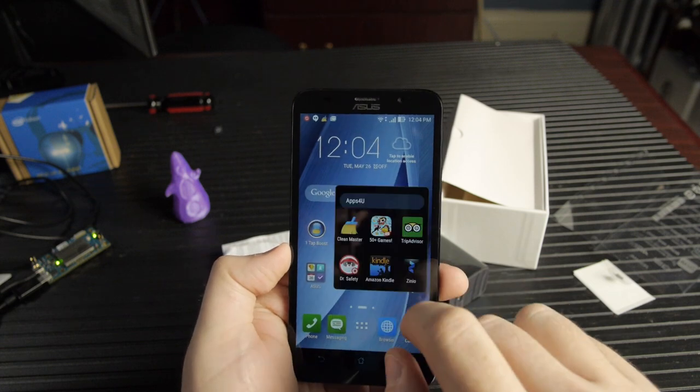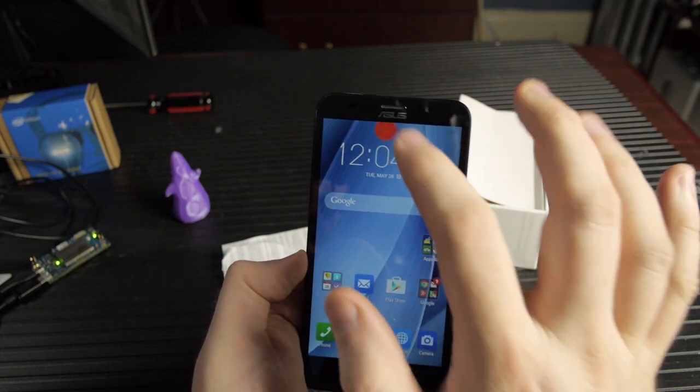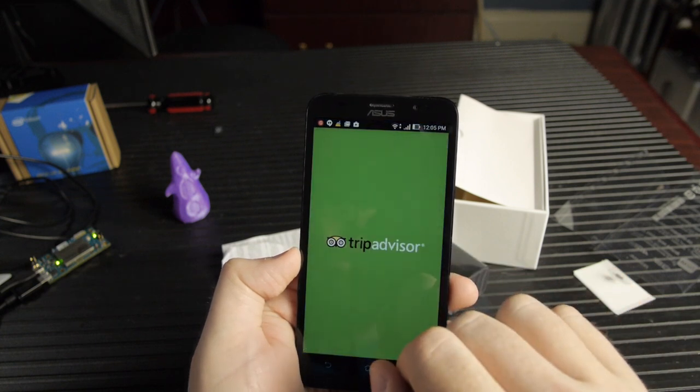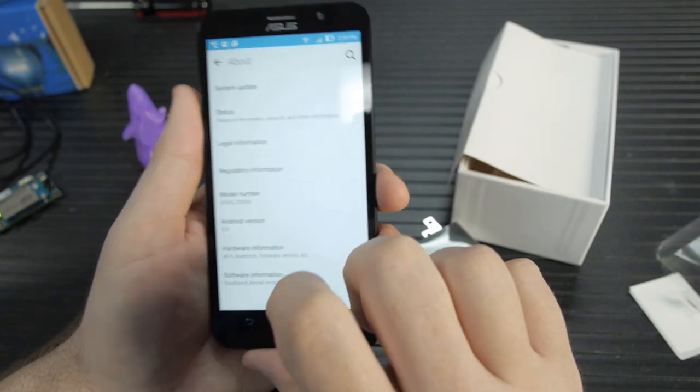Strangely, I didn't experience the same delay dragging down the system tray at the top of the screen — it was just tapping and launching icons. The GPU is a PowerVR 6430 at 533 megahertz, and the phone ships with Android Lollipop. I was delighted to see that out of the box I can get OTA updates from Asus just fine — in fact, I had two right out of the box.